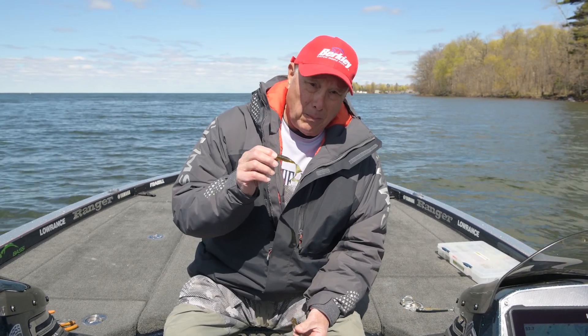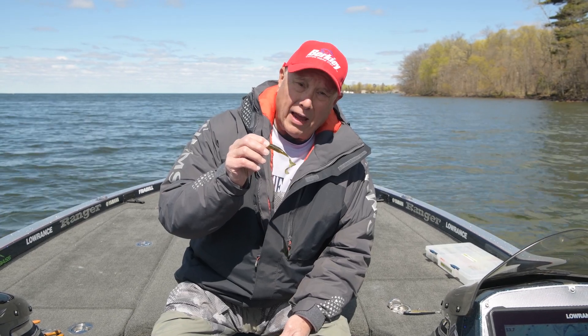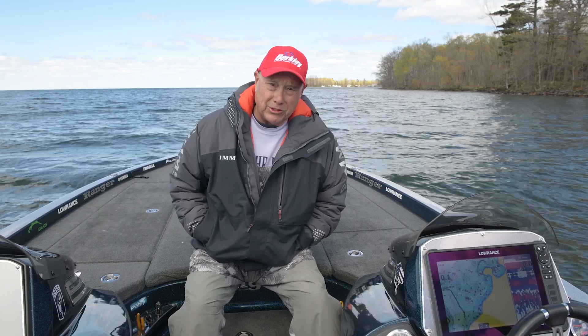One last bait you might want to consider tying on your rod for opening day — and that's the good old fashioned five-inch curly tail grub.